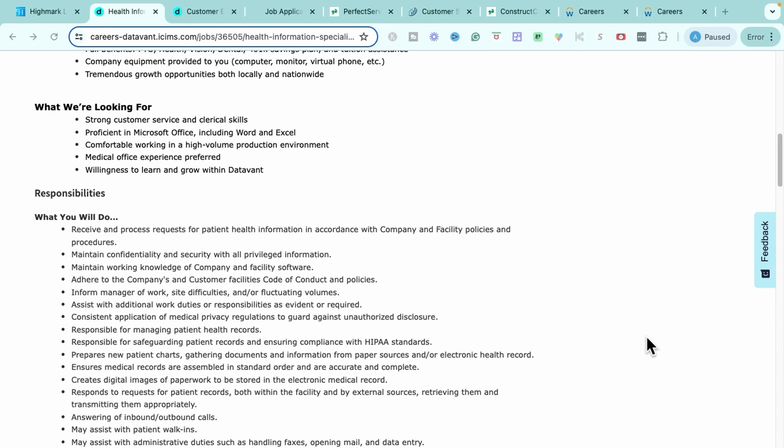What they're looking for from you is having strong customer service and clerical skills, being proficient in Microsoft Office Word and Excel, being comfortable with a high volume of production, being okay with being in a medical office environment is a plus, and being willing to learn and grow within the company.